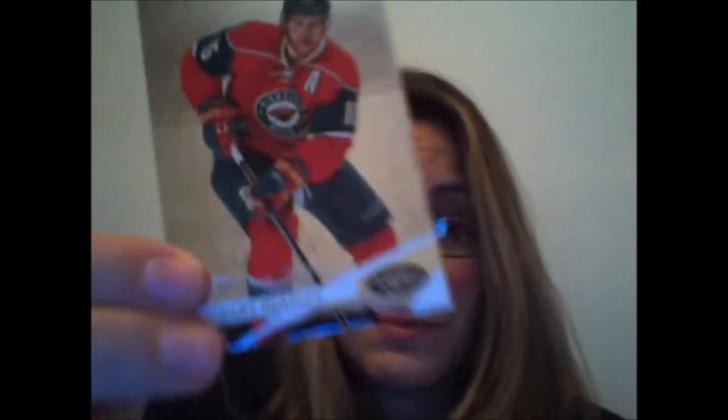We've got three packs left. Daniel Sedin, Andre Markov, Patrick Coletta, Danny Heatley looking very Christmas-y in his uniform, and Mikhail Backlund.